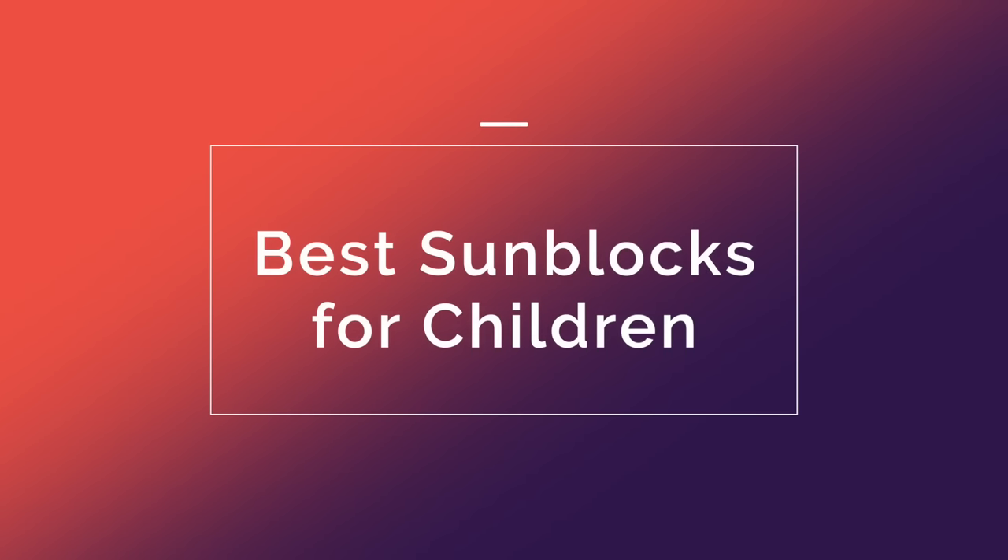Hello, I'm Dr. Benita Rattan and this channel is dedicated to skincare for skin of colour. Today's video is all about the best sunblocks for children. Unfortunately, on the market there are actually a lot of products for kids marketed to kids — for example this one with brightly coloured kids writing — which makes you feel like this is a very safe product to use. However, I have done a deep dive and I will be listing the best and why you should avoid some of the others.